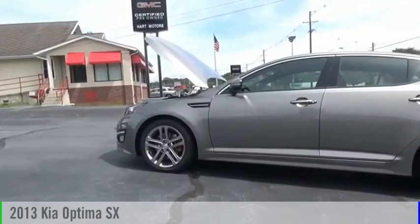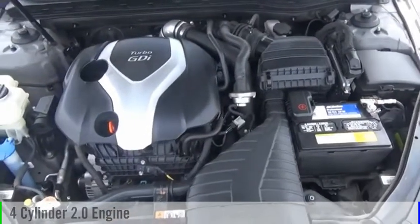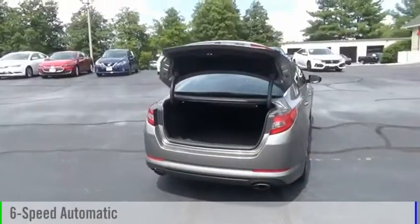You are going to love the 2013 Optima. This vehicle is powered by a front-wheel drive, four-cylinder, 2.0-liter engine, and comes with a six-speed automatic transmission.